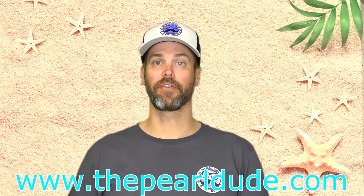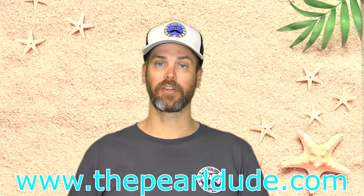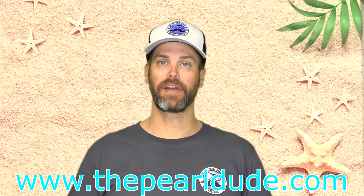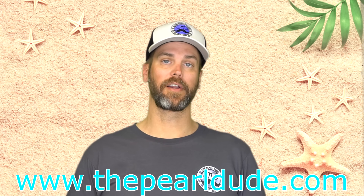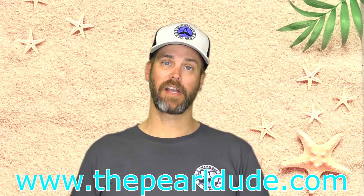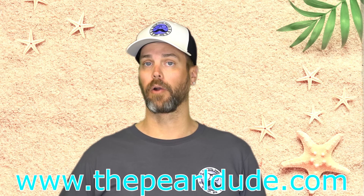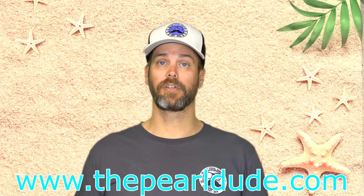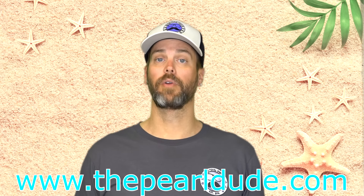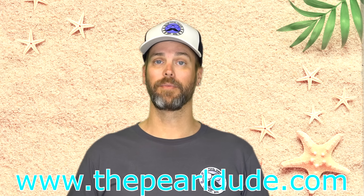Hey pearl friends, welcome back! We've got another exciting video for you tonight. Tonight's video is for reveals 813 through 829. We do have a flash sale going on currently, running through this Friday: 10 standard pearl reveals for $100. If you'd like to take advantage of that deal, head over to our website, www.thepearldude.com. Thank you to all of our wonderful fans and customers — we really appreciate each and every one of you. Without further ado, let's get to the opening of the oysters!